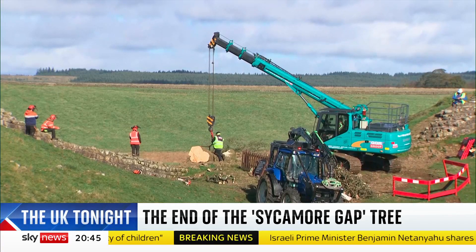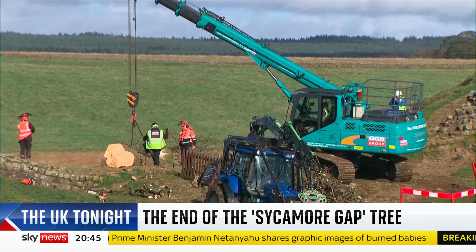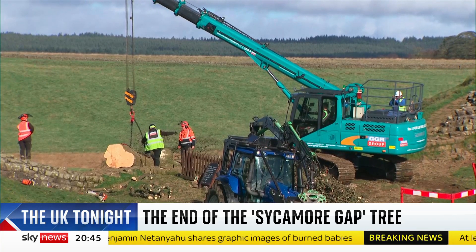Inch by inch, this was an intricate operation, with a team trying to move the 50-foot sycamore while also attempting to ensure the ancient wall was undamaged.